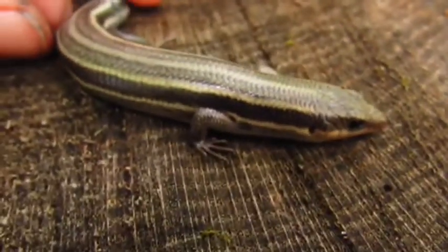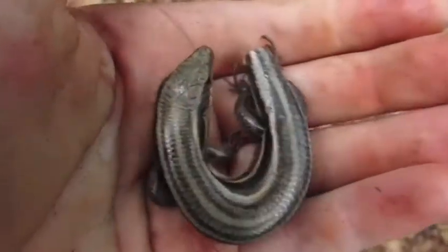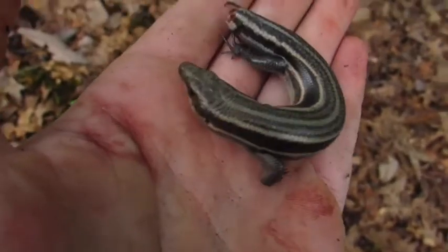This is a female five-line skink, and I can tell because of those five lines running down her back. It's very easy to see where this lizard got its name.